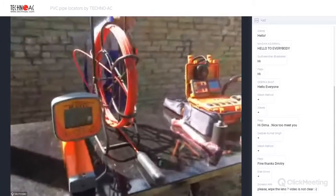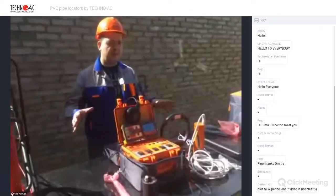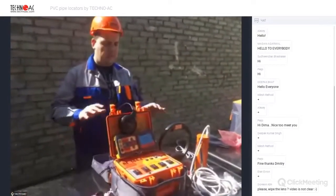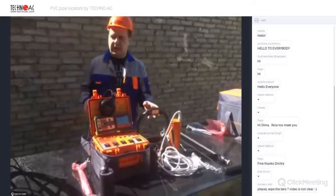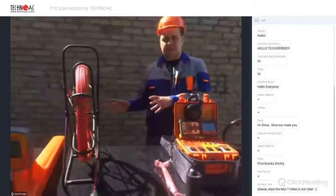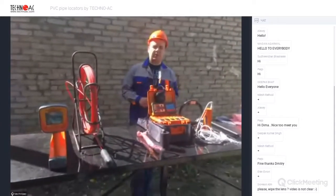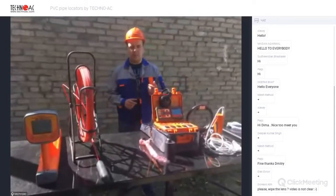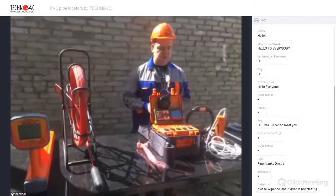Let's start with the acoustic method. I'll describe what's included in the basic set, then describe the electromagnetic set, and then we'll take both to our test field and see what we can find with these devices in real working conditions.